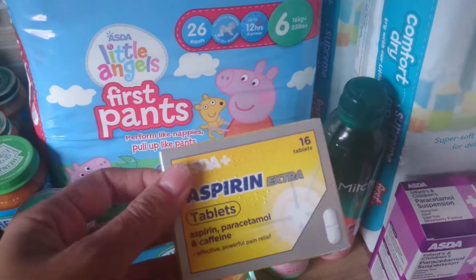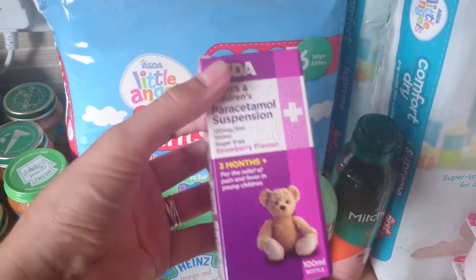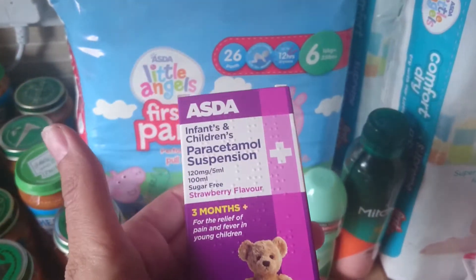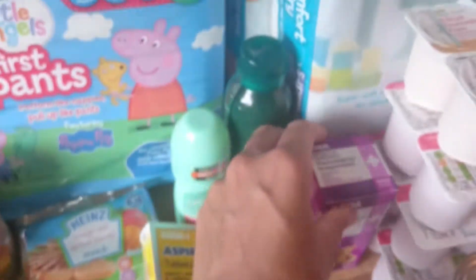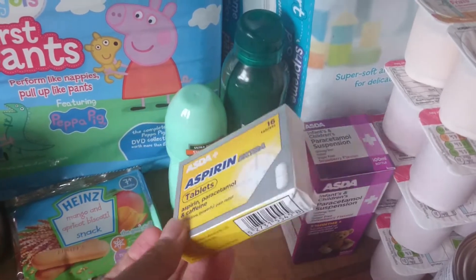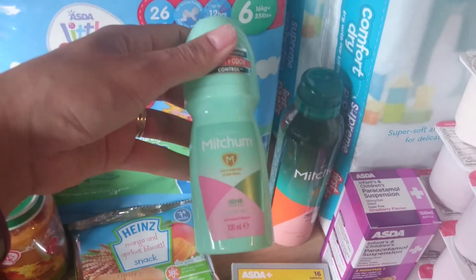Then I got a pack of pears, a pack of apples, and a pack of bananas. Some aspirin plus, and some paracetamol suspension. I did want to buy this and the ibuprofen one to have in, but it wouldn't let me buy the two infant ones and a packet of the adult ones, so I had to take that out. I've already got some left — just wanted to stock up — so I'll get that next week.